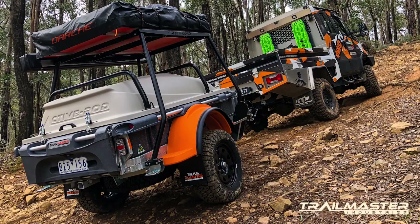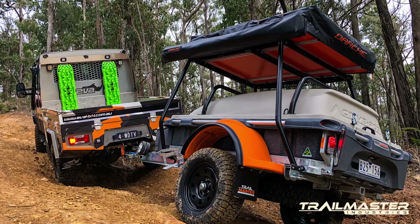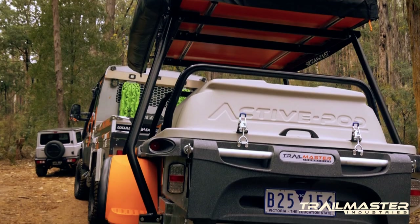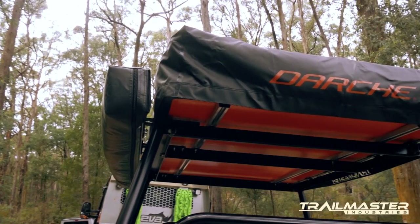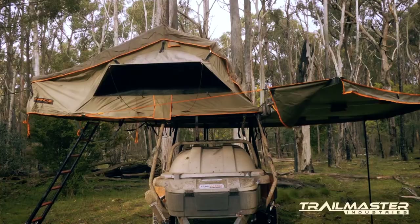This is the Pioneer Active Pod from Trailmaster Industries — a super lightweight, tough, reliable and capable off-road camper trailer. It has plenty of storage, a rooftop tent up the top, and a 270 degree awning for plenty of shade.